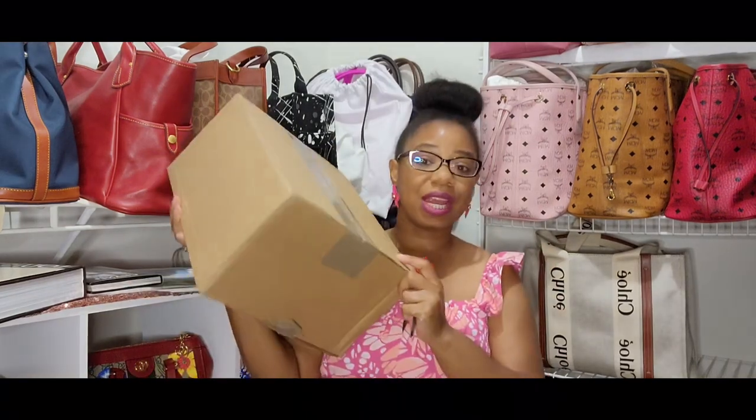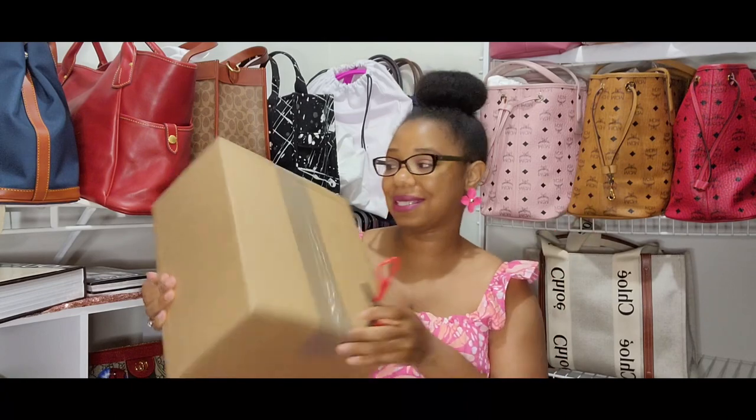I did not leave the store with that bag because I said I was going to wait until it goes down in price. If you wait long enough, nine out of ten you can certainly get an item on sale. This bag did finally go down in price, so I want to go ahead and unbox this with y'all. Here is the box — I'm going to go ahead and unbox this bag.